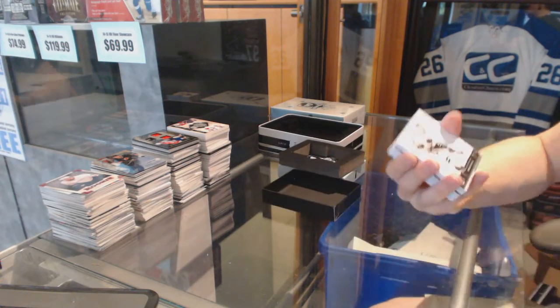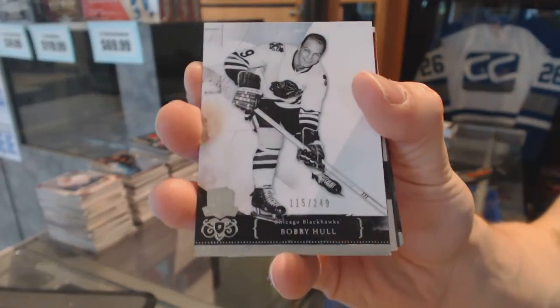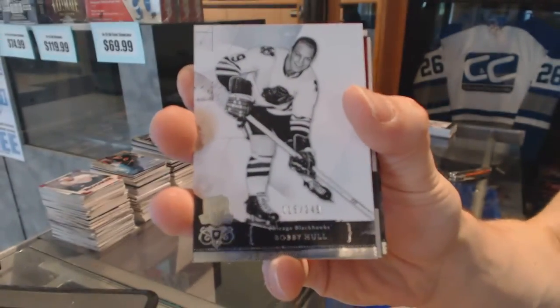Base card number 249 for the Chicago Blackhawks, Bobby Hull. Base card out of 249 for the Hawks.